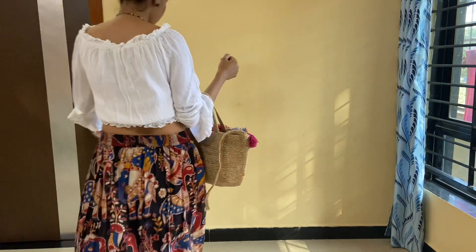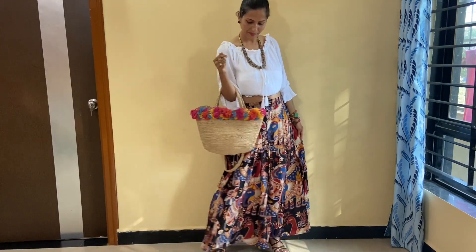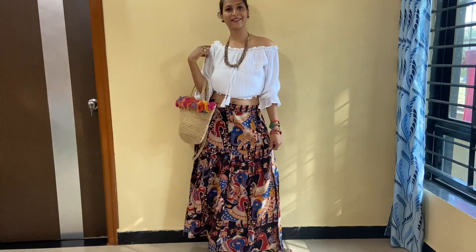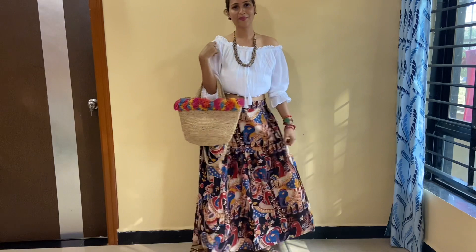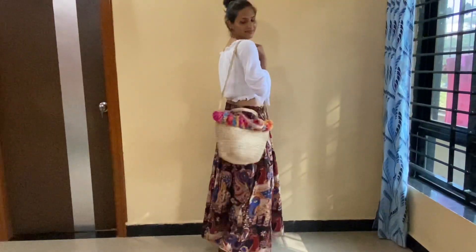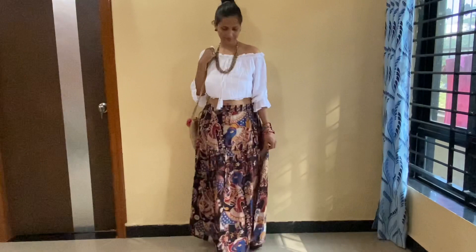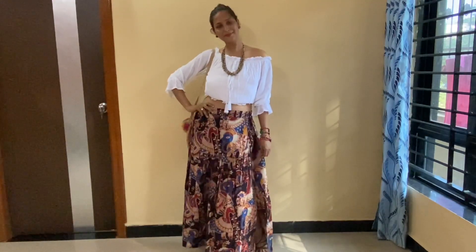The second look is a very elegant look — it is my favorite. This skirt I bought from Myntra; it is a Tavi brand. The top is also from Myntra — it is an off-shoulder top. I have used a handbag which looks very good. I've worn a neckpiece, heels, and you can complete this look with any hairstyle you like. If you have any color or cotton skirt, you can style it perfectly.